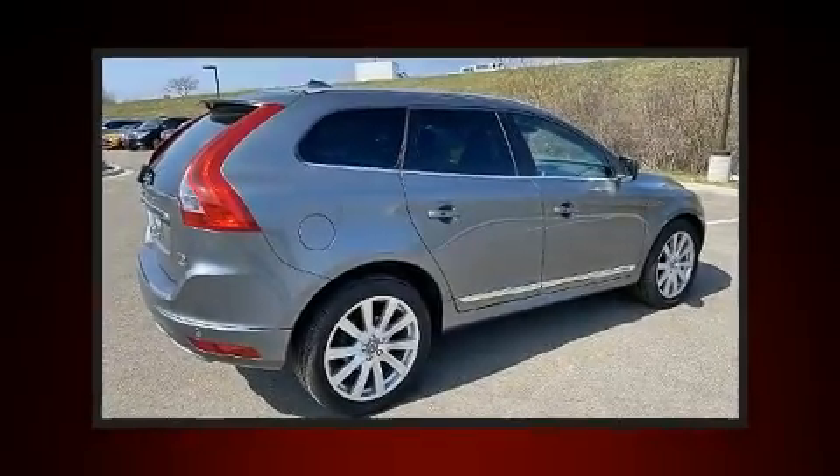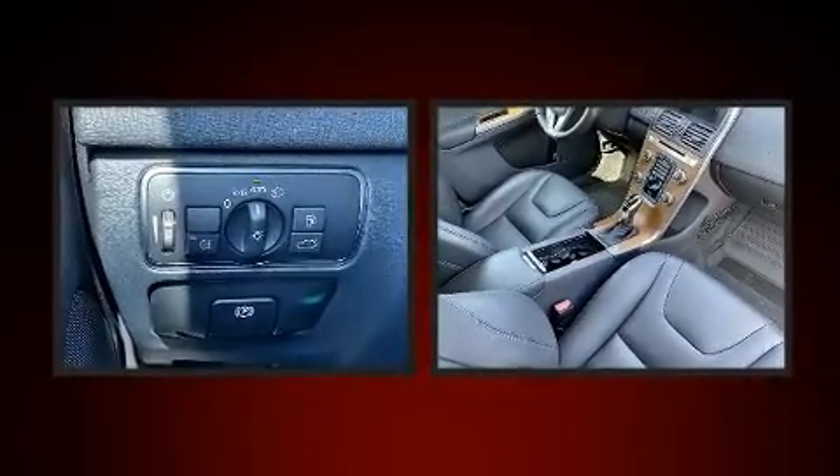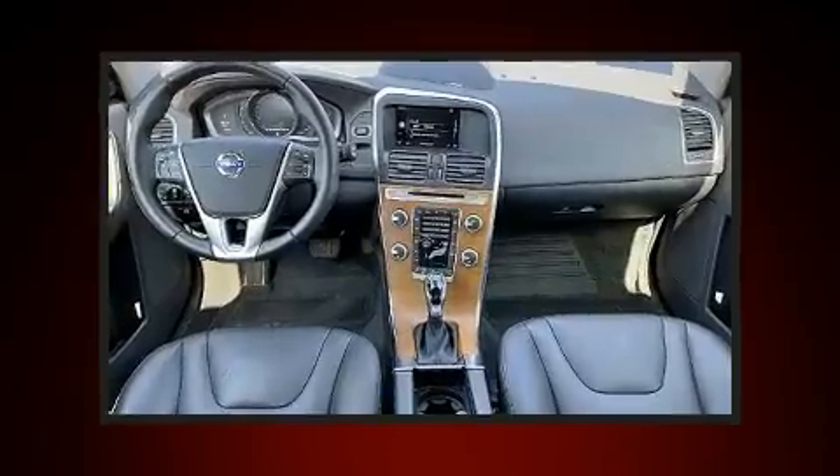You can expect a lot from the 2017 Volvo XC60. With just over 25,000 miles on the odometer, this four-door sport utility vehicle prioritizes comfort, safety, and convenience.